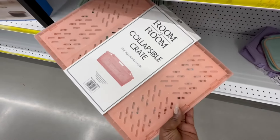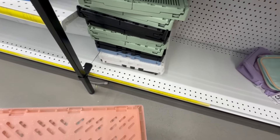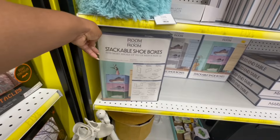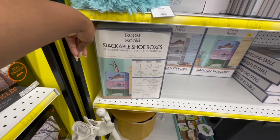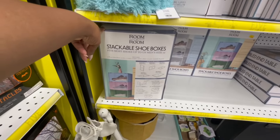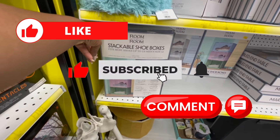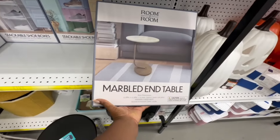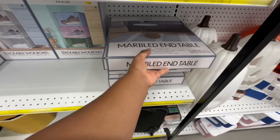This collapsible crate helps you stay organized in style — a few different colors: green, black, white, blue, and peach. Stackable shoe boxes fit most shoes up to US men's size 12. These boxes can be used for more than just shoes — anything you need to store. And there's a marble end table here. These pieces are around $20–$25.